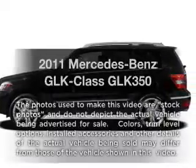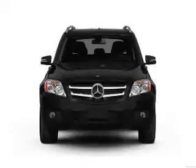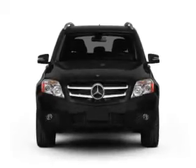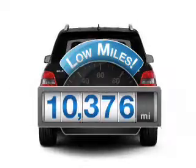Imagine yourself in this 2011 Mercedes-Benz GLK Class. If you're looking for a first-rate auto, this one could be yours today. Get more for your money with this vehicle that features low mileage and dependability.